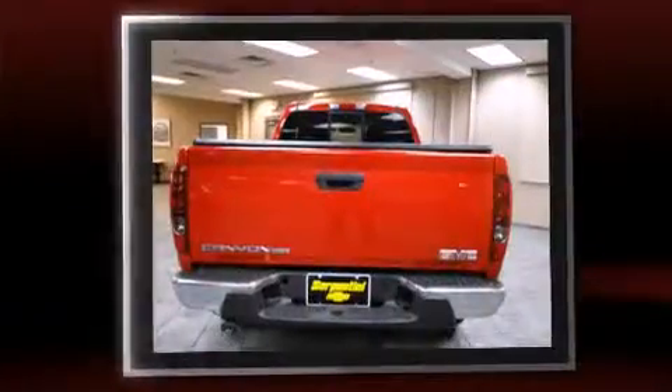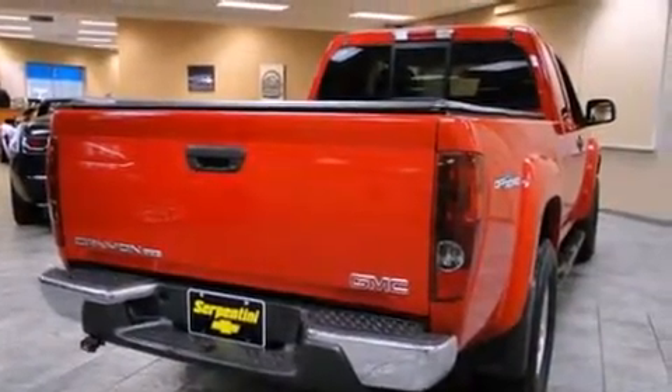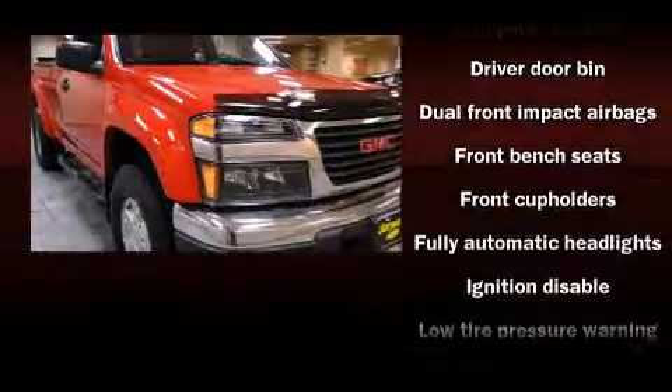All of the following features are included: a front bench seat, fully automatic headlights, and air conditioning. Audio features include an AM-FM radio and four well-positioned speakers.